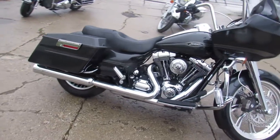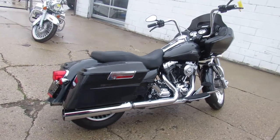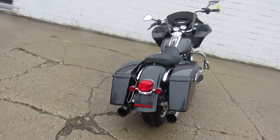This one here is a 2009 Road Glide. Only 17,948 miles — super clean, super low miles for the year. Metallic gunmetal gray.